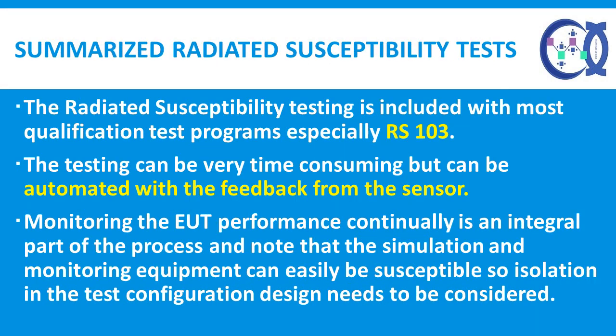In summary, radiated susceptibility testing is included in most qualification test programs, especially RS-103. The testing can be very time consuming but can be automated with feedback from the sensor. Monitoring the EUT performance continually is an integral part of the process, and note that simulation and monitoring equipment can easily be susceptible, so isolation in the test configuration design needs to be considered. Thank you.